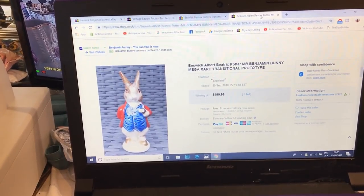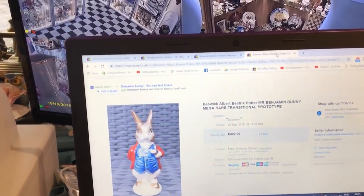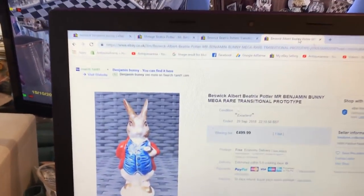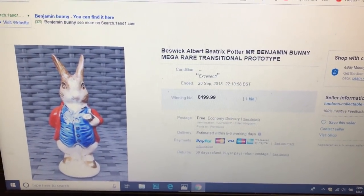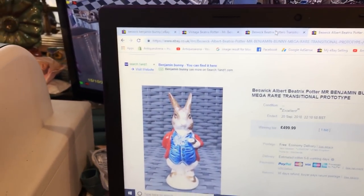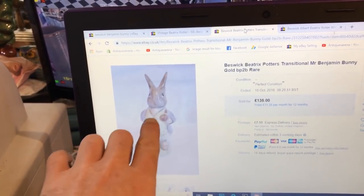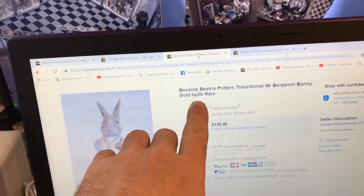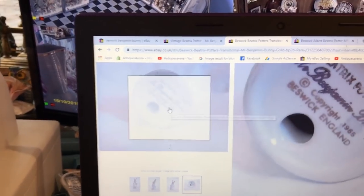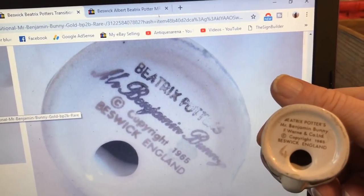We're going to start off with Benjamin Bunny. As you can see, there's a slight variation to this Benjamin Bunny in the colour of his jacket. There's mine. I wanted to pull it up just to show you there's always exceptions to the rules — this one here had a bid at £499.99 for what is a transitional prototype apparently. Coming down, that's the one I've got, the standard one. However, this is the gold back stamp, 2B. I'm going to show you the back stamp now in comparison to the back stamp I've got. There's the gold back stamp they've got, and side by side, there's my back stamp. You can clearly see the difference.